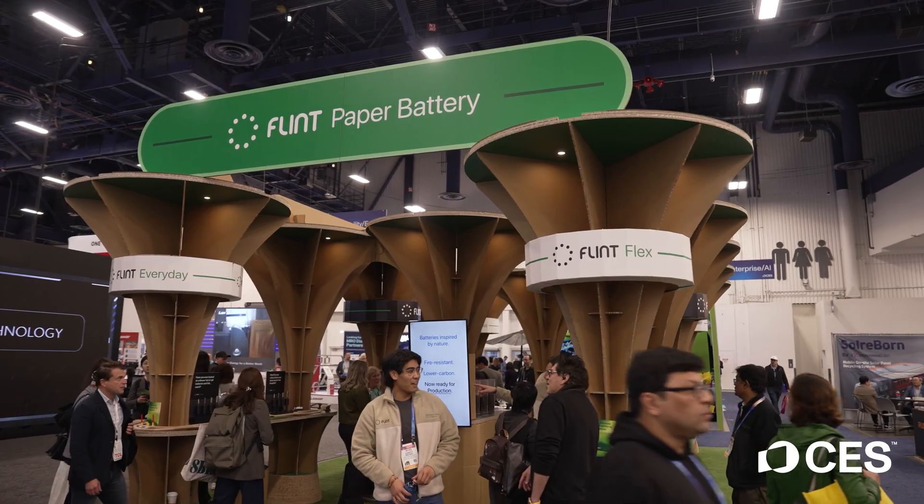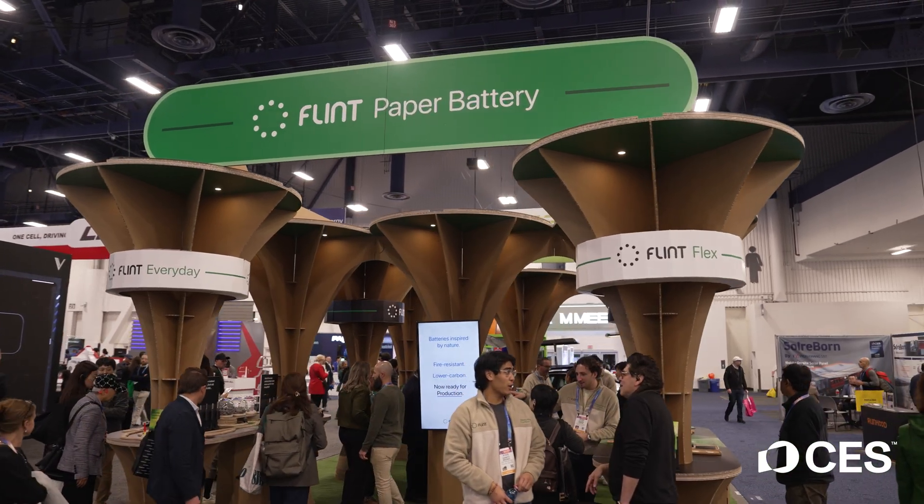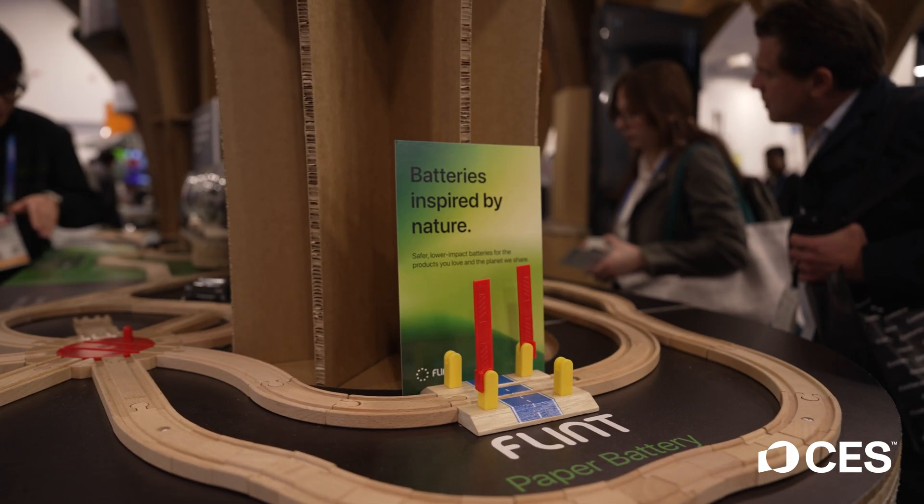Sustainability at CES is something that I always love checking out — all of the new tech helping us make the world a better place. So I'm here at Flint, and you guys are working on something really cool. I've been seeing people talk about this ever since the show started.